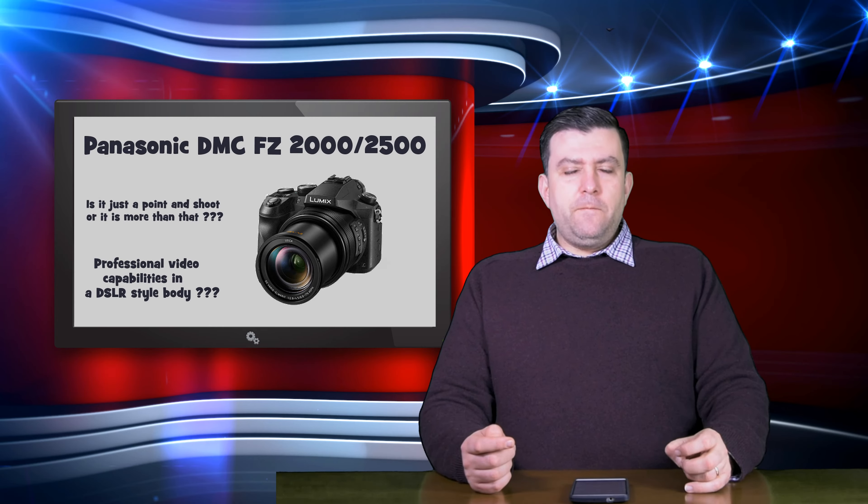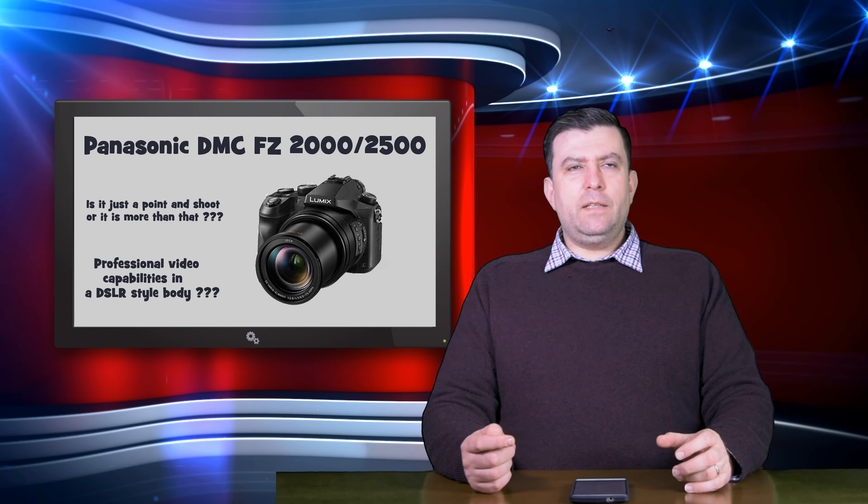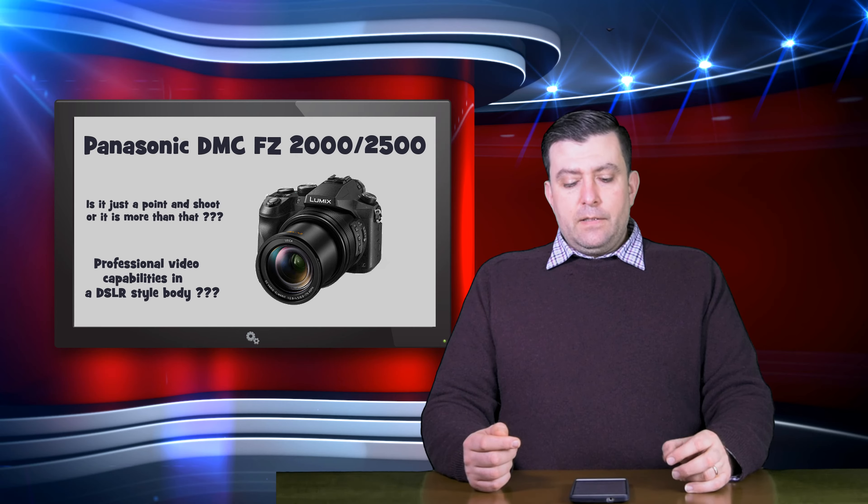At the same time, you get some advantages as well — because if you want long reach, if you want a longer zoom range, then the crop factor will work for you. The zoom range is from 24 to 480 millimeters, and this is a Leica-branded lens.